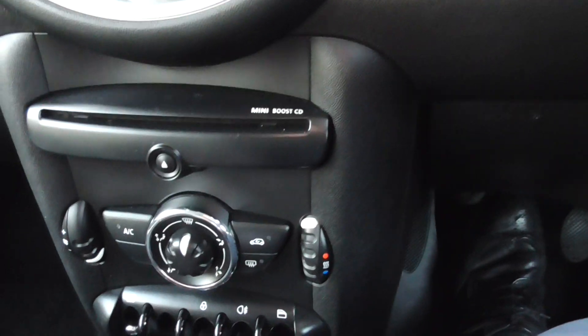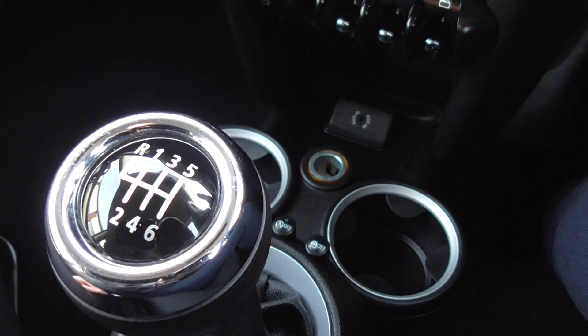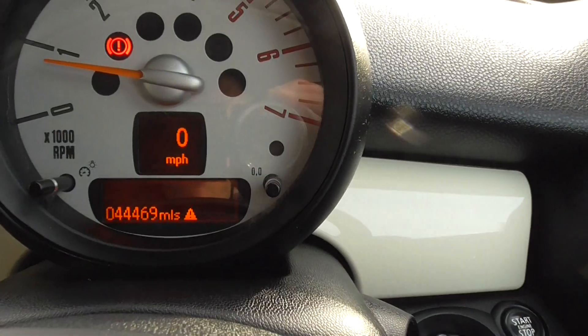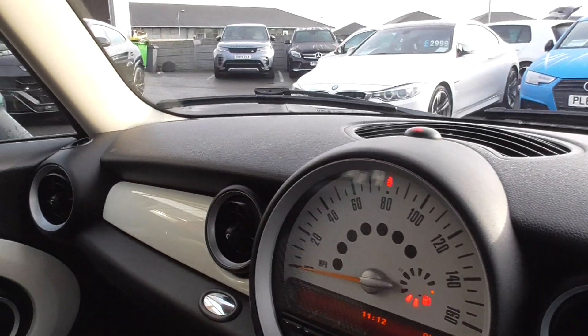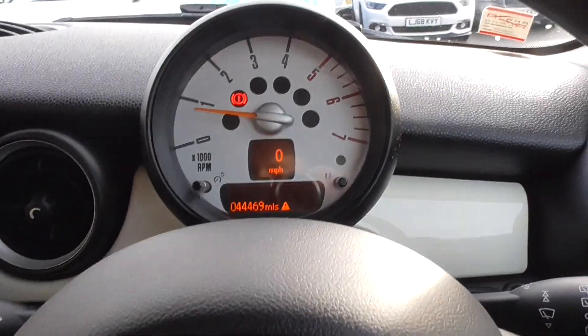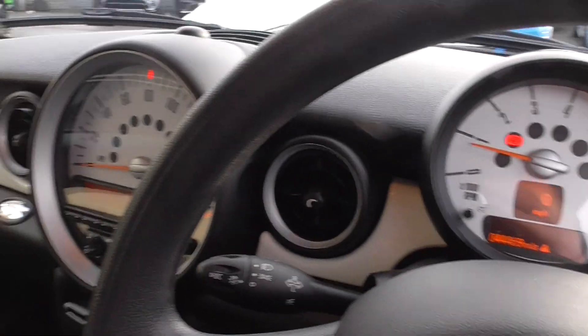We've got the CD boost and air conditioning. We've got the six-speed manual transmission and auxiliary input. The car has only 44,469 miles on it. There are still two bars of diesel left — these things run on fresh air. According to our computer, you can get 80 to 90 miles to the gallon, and I'd like to see that myself, because that would be a very cheap car to run.